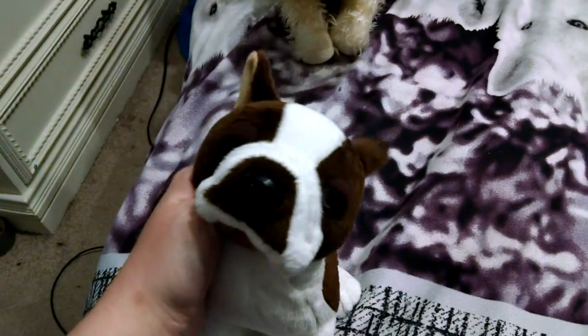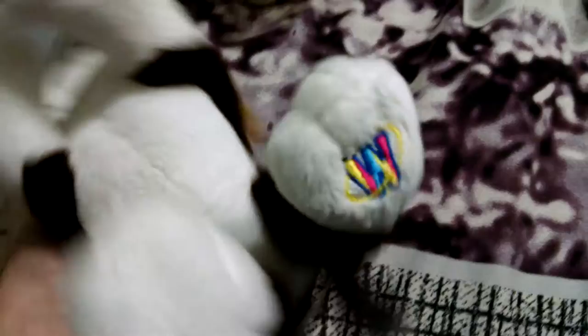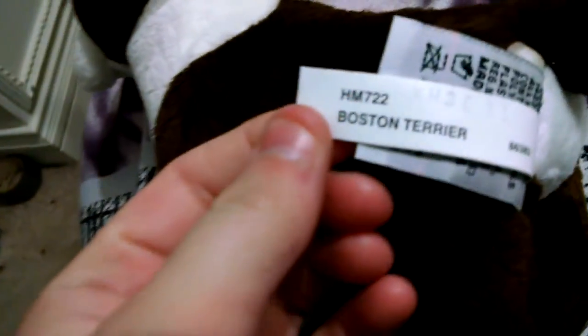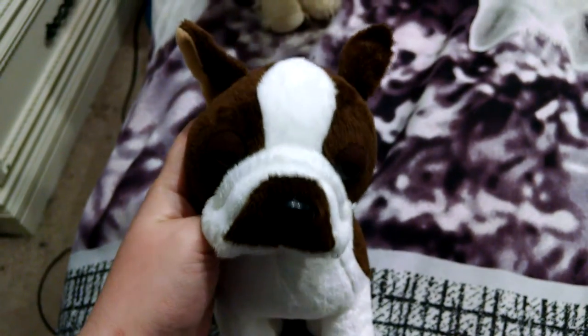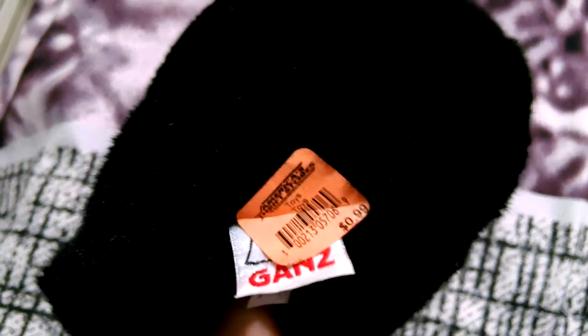And then I found the Webkinz Brown Boston Terrier — I actually have one, but I'm going to be selling this one. He was $0.99. And if anyone has a signature Calico Cat for sale for at least $30 to $40, I'll buy it — just let me know. I'm also selling this signature Black Bear I found, so if anyone wants these, please let me know. He was $0.99 also.